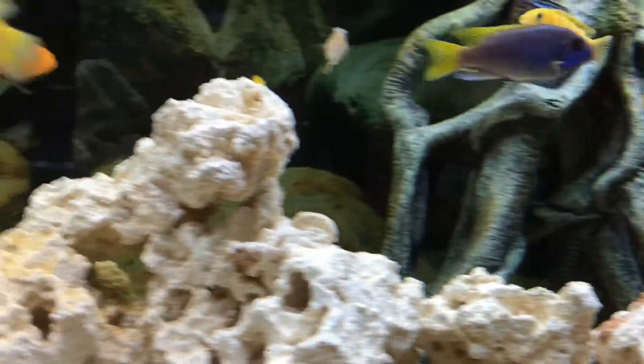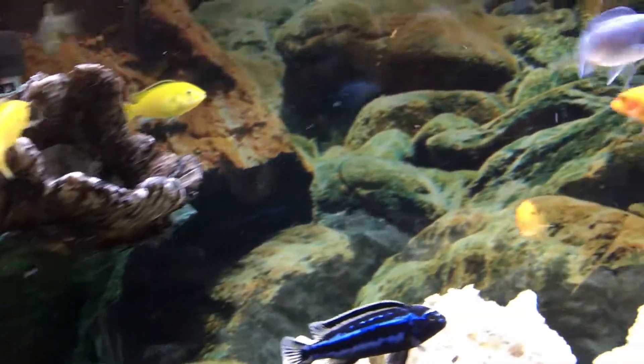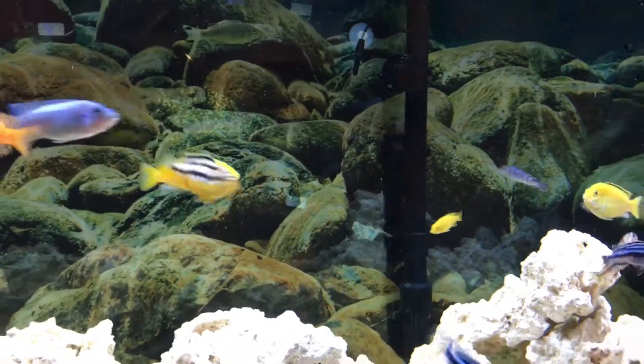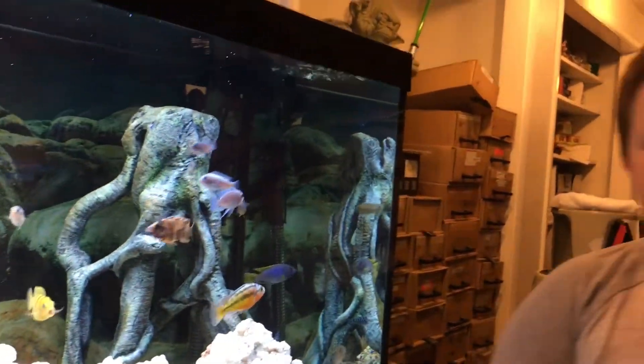He is seven inches long, almost eight, and he's lived probably about five to nine years. He has nine lives — he's one of the tough ones. They can get up to about a foot, maybe even three feet.